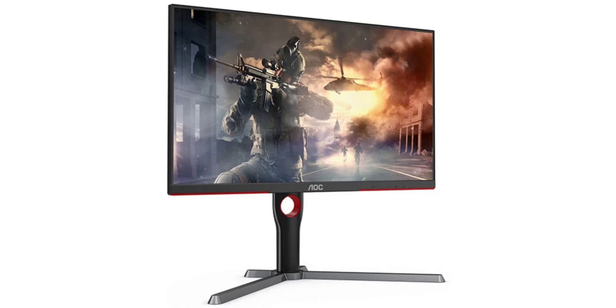Pricing and availability details of the monitor are currently under wraps. In the meantime, check out the AOC U27P3UB 4K IPS monitor that comes with an ergonomic arm providing improved flexibility and adjustability.